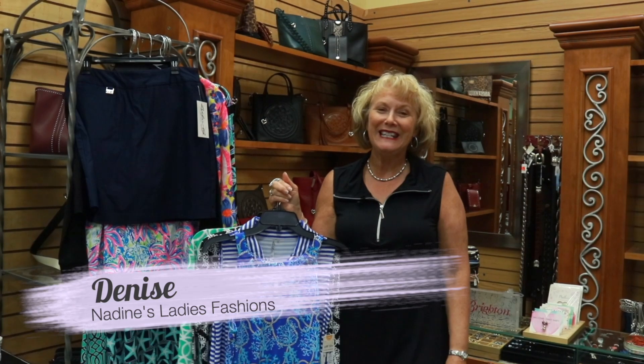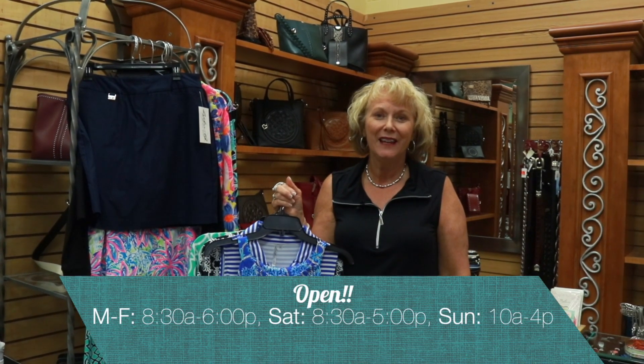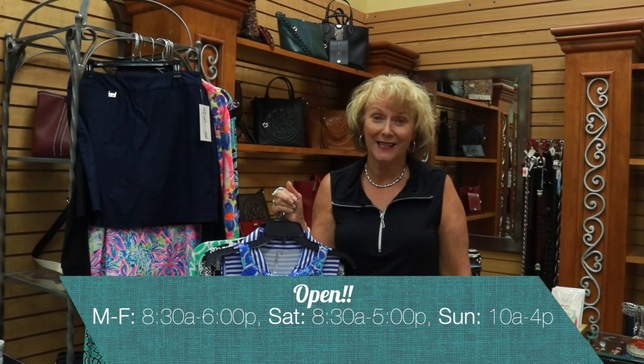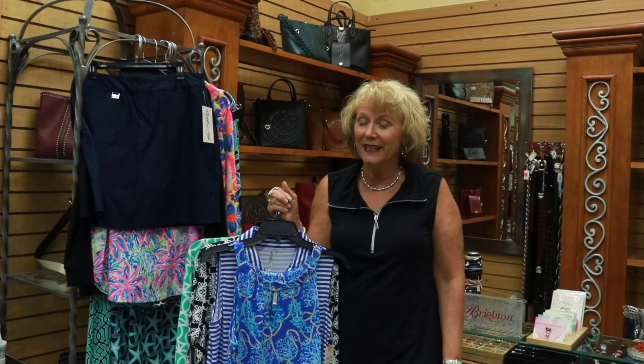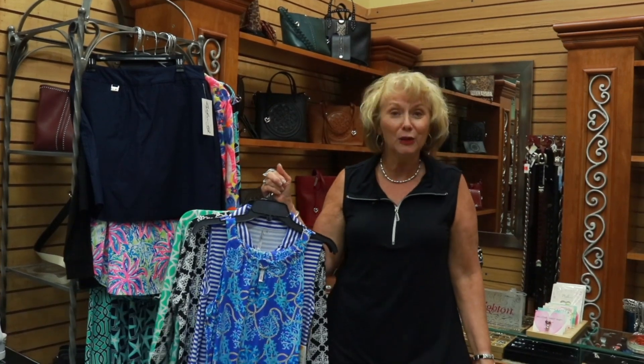Hi, I'm Denise Shornick from Nadine's Ladies Fashions at 145 West Main Street in Perm. Today I'm so excited to tell you about a line that we carry at Nadine's that you will love for the summer. This last week has been so hot and this fabric is so cool and it protects you from the sun. It has a 50 UPF and it's just an awesome line, and this is called Lulu.